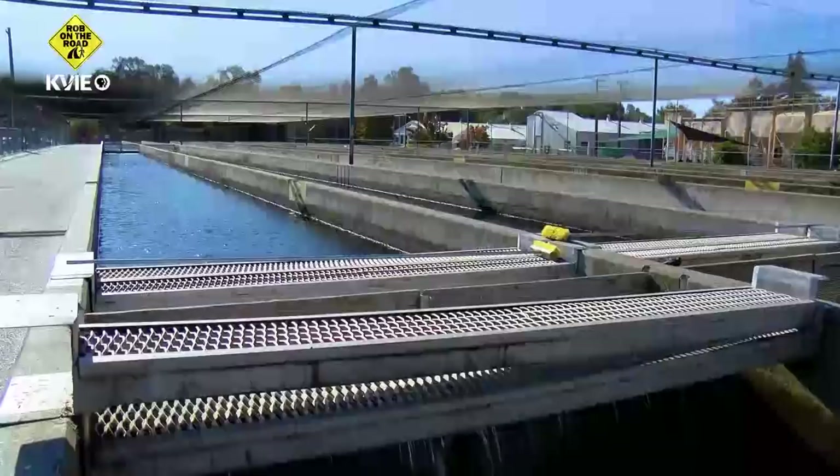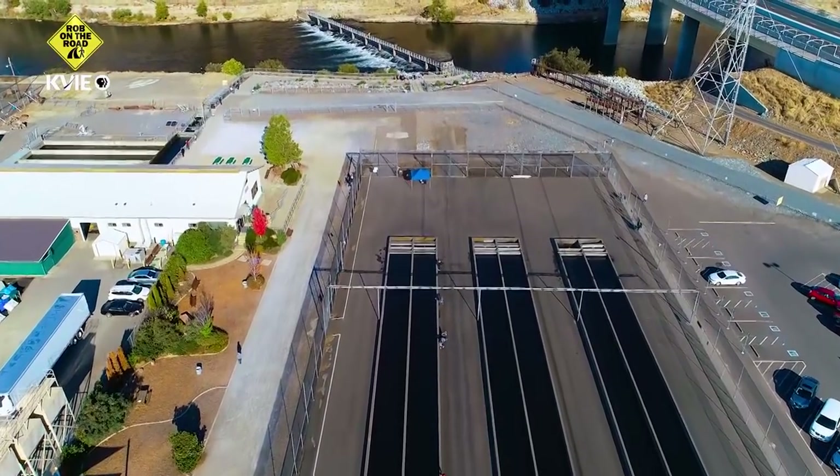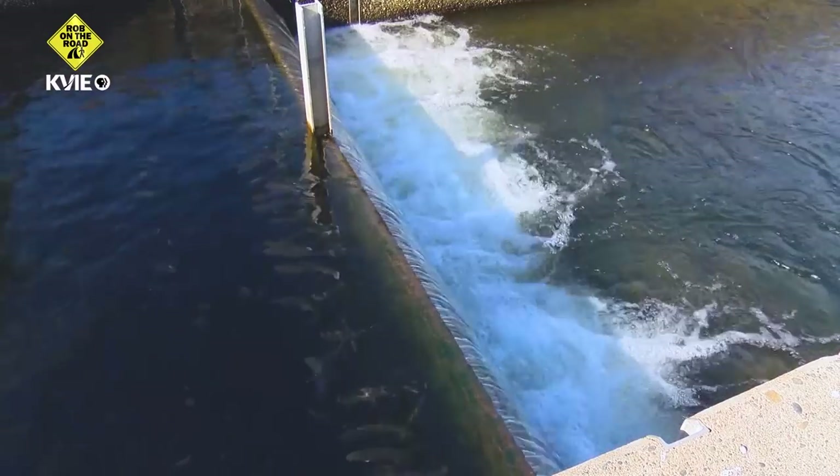Salmon are born in the river, or here at the hatchery, in the freshwater. They only stay here for a few months, and then they start to make their way out to the ocean. That's where they'll spend the majority of their life. For our salmon, they tend to go up and down the California coastline for about three or four years on average. Then some switch flips in their head and they're ready to come back and spawn, which is lay their eggs.